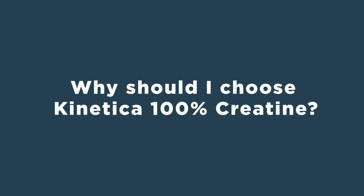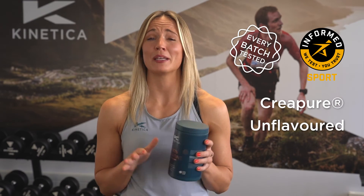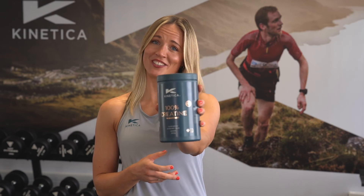Why should you choose Kinetica's 100% creatine? It's WADA batch tested, Informed Sport approved, and the creatine monohydrate used is CREA-PUR, which is industry renowned for its quality. It's unflavoured so it's easily added to recipes, it mixes really well, and it's also vegan and gluten free. You guys need to check it out. Thank you.